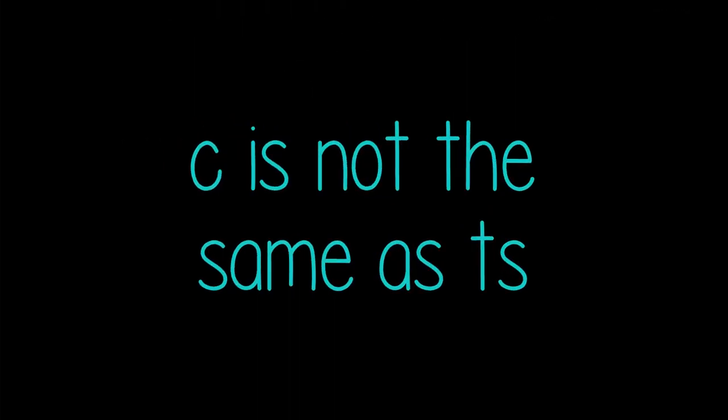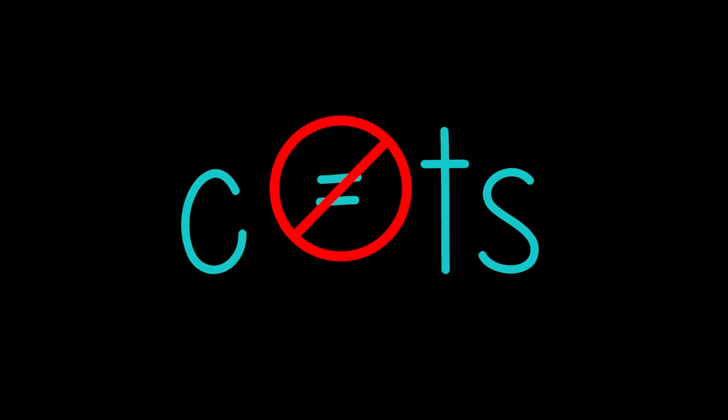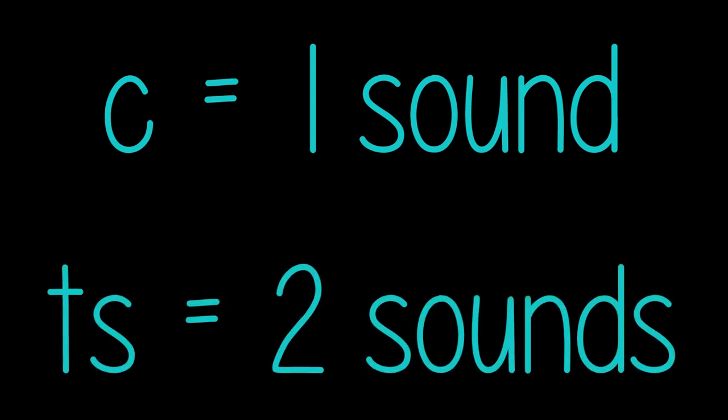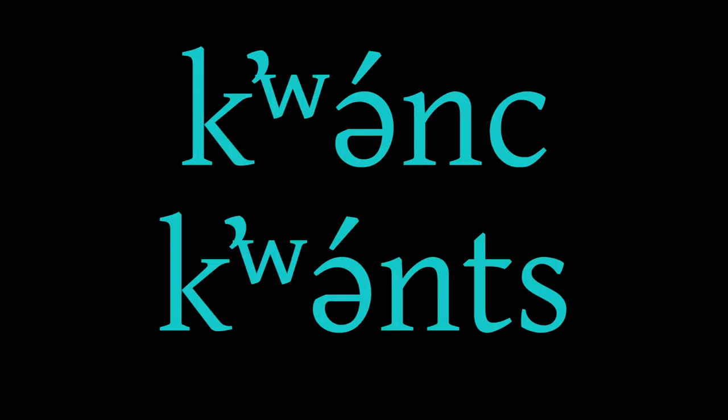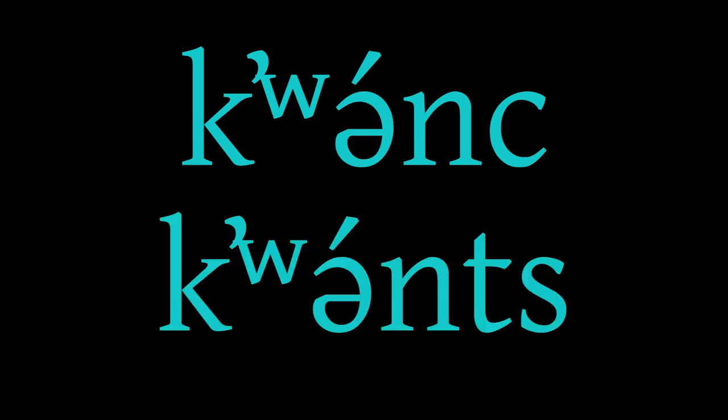C is not the same as TS. Although the consonant C was described as like the TS in English 'hats,' C in Klallam is not pronounced the same as TS in Klallam. C starts with the tongue in the same position as for T, then the tongue slides directly into the S sound — the T is released into the S — and they are pronounced as one sound. The sequence TS, however, is pronounced as two distinct sounds: the T is pronounced and released, then the tongue goes back up to produce the S. For example, two similar-sounding words are pronounced distinctly in Klallam. You can listen to examples on the Klallam language website.